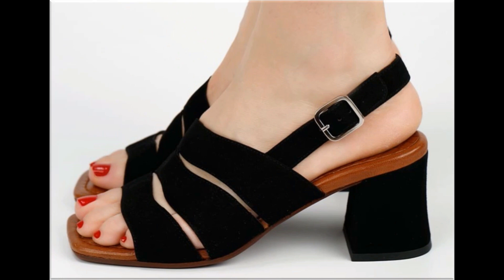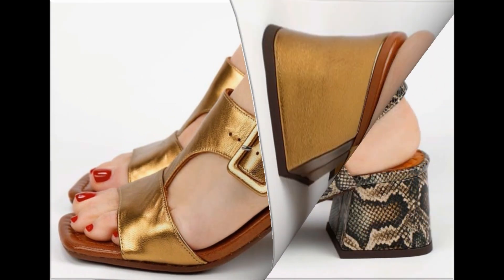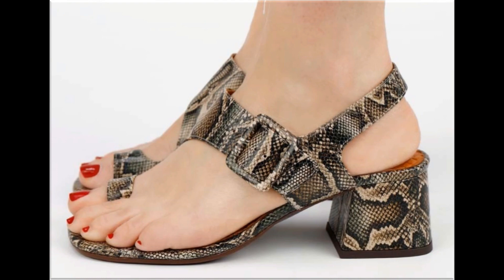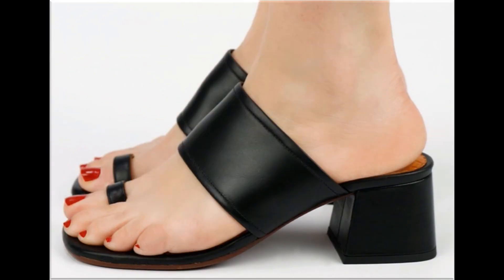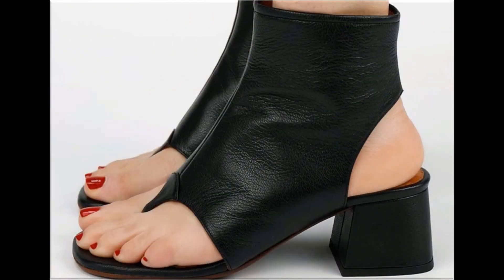Thank you so much for your love and support towards my channel. In this collection you will find a number of different branded designs. Colors are very attractive and you can pair them with your different outfits very confidently. All these designs are available online at this time and you can easily order a pair for yourself from this pretty popular collection.